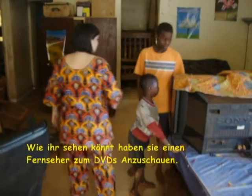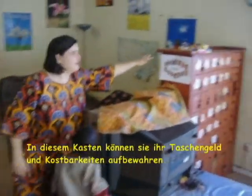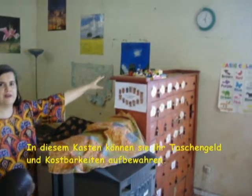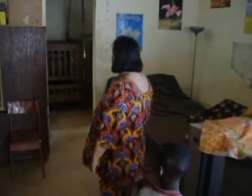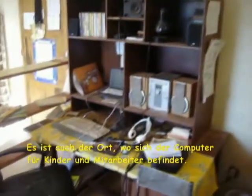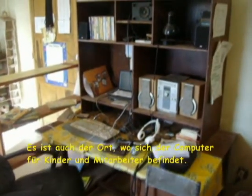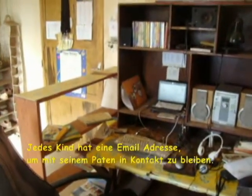As you can see, there are TV sets for DVDs. This box here is for storing pocket money and personal items. We have two bedrooms here off this living room, as well as one of our guest rooms. It is also the place where a computer is located — the computer that children and workers are allowed to use. Every child has an email address to stay in touch with their sponsors.